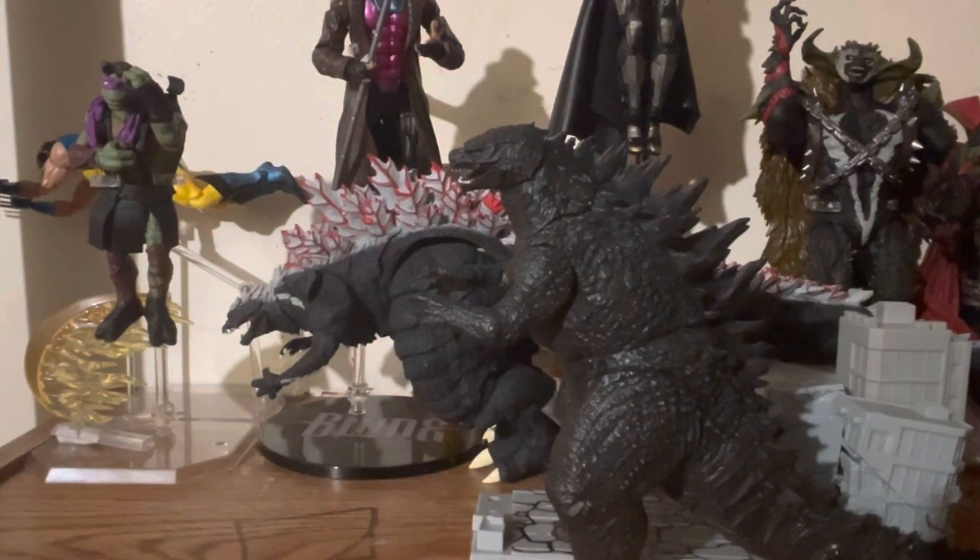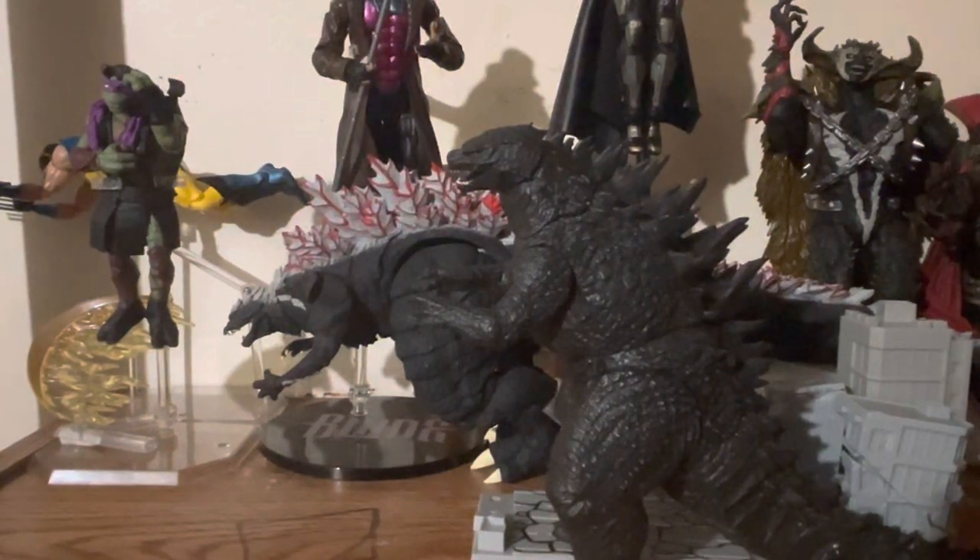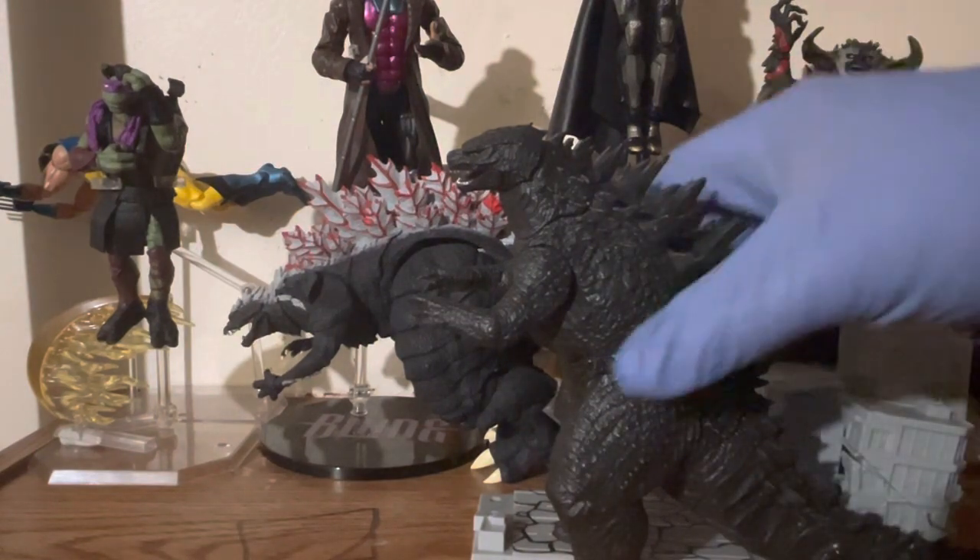For someone like me it's pretty hard to find because I can't be out there in the Targets or Walmarts going through the aisles. Due to my back issues, my body's just too beat up to be hunting around for toys. So trying to get my hands on one of these is not easy, but when I do I try to take care of it.